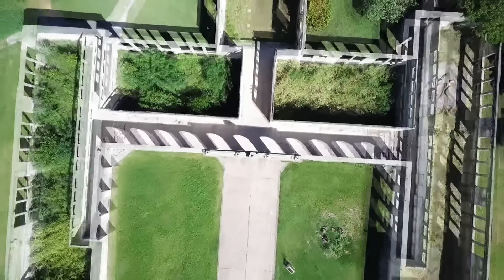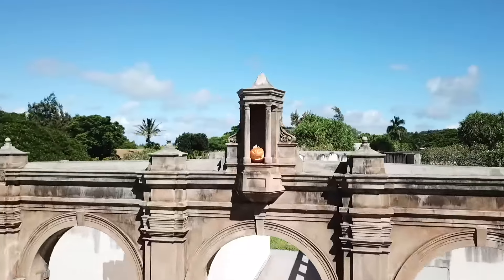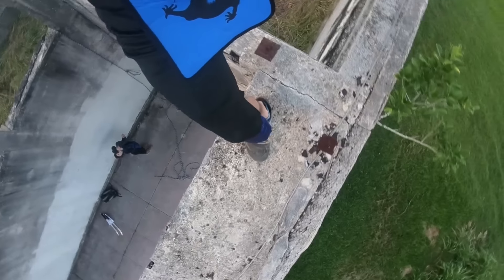It looks like we found the location where we need to start this new mission. Let's head to the old abandoned schoolhouse. What does it say? I think it's telling us that we need to be nimble and quick and climb up there with this rope.